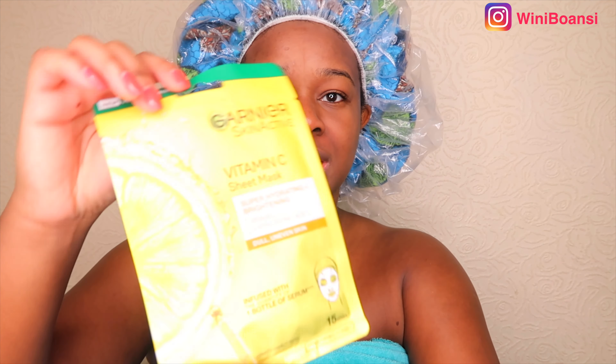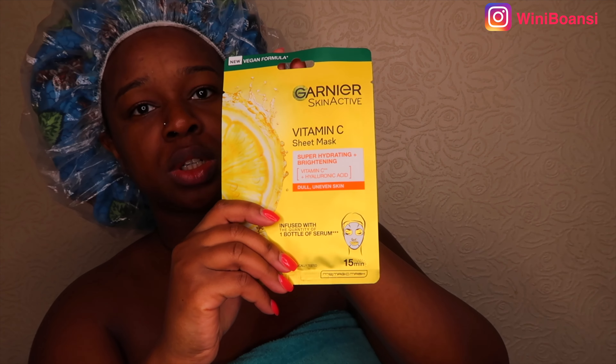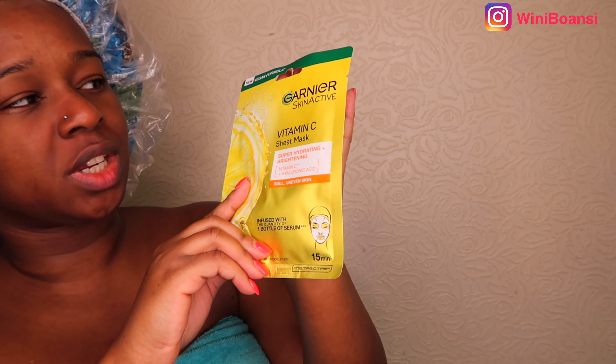Now that I've washed the clay mask off of my skin, I then proceed to go in with a sheet mask. Today I'll be using Garnier's Vitamin C sheet mask — it looks like this. I think it's actually a new product because I only recently saw it and I decided to buy loads of them, which came through the post yesterday. I really love Garnier's sheet mask because it's really, really moisturising, and the fact that they've created a vitamin C one is great.